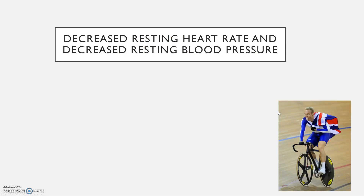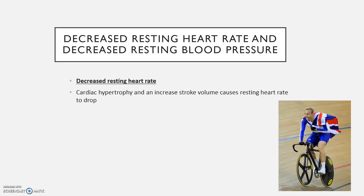Decreased resting heart rate is another adaptation that would happen. As a result of cardiac hypertrophy and an increase in stroke volume through long-term training, it's going to reduce the workload on your heart, so you're going to have that decreased resting heart rate. This is really important because it means you're more healthy and more fit. Some of the world's top athletes have a resting pulse rate between 30 and 40 beats per minute — check your own resting heart rate and compare it to an elite athlete's.